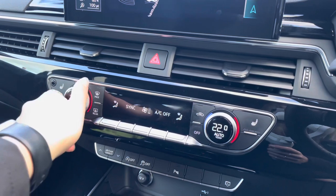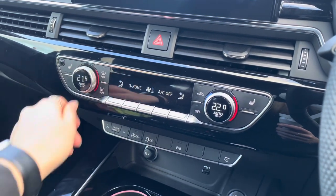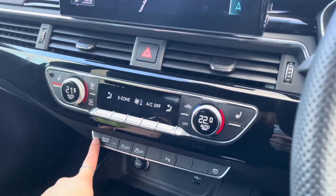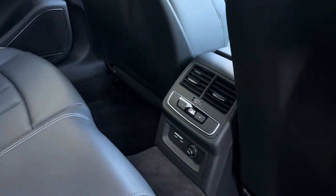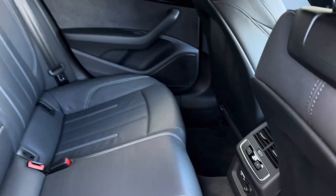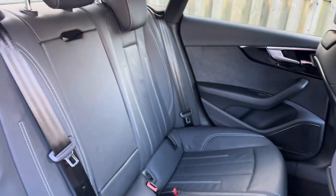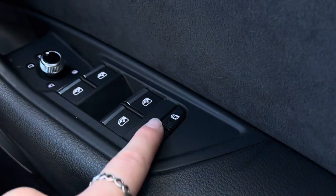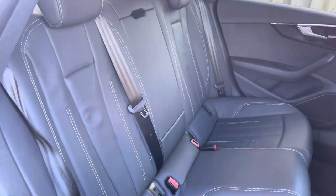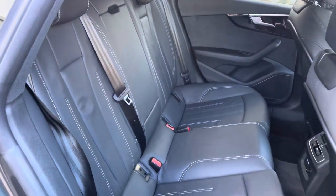Just below there is a deluxe three zone climate control system with heated front seats as well as easy drive select access. In the second row there is an additional climate control system as well as a three seat split folding bench equipped with a driver's side electronically operated child lock system. The rear also holds an ISOFIX and top tethered child seat mounting for the outer rear seats.